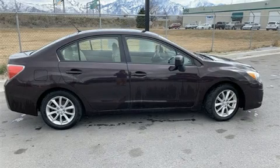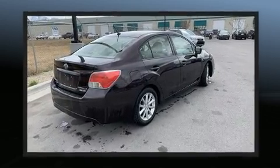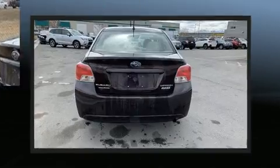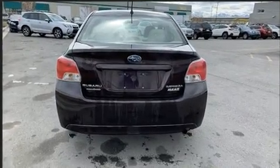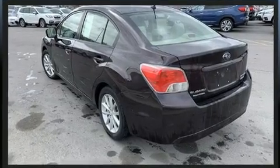Take command of the road in the 2013 Subaru Impreza. This four-door, five-passenger sedan provides exceptional value. It features a continuously variable transmission, all-wheel drive, and a two-liter four-cylinder engine.